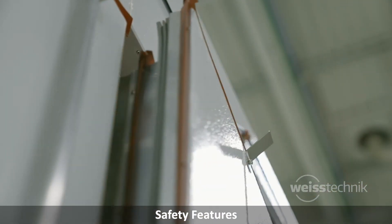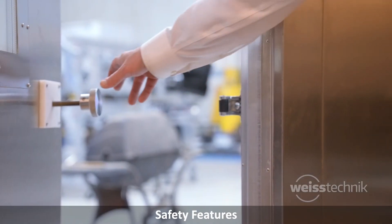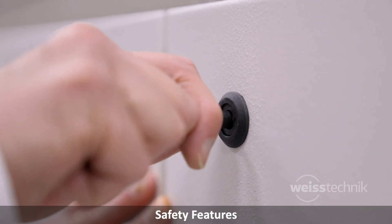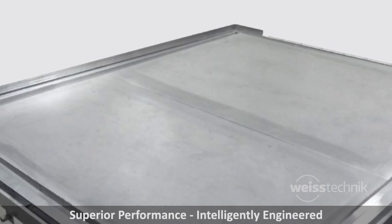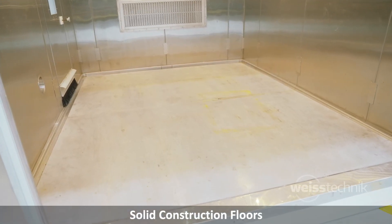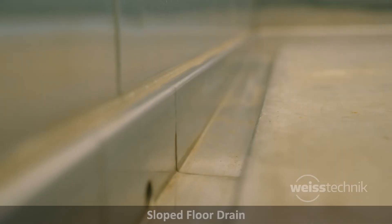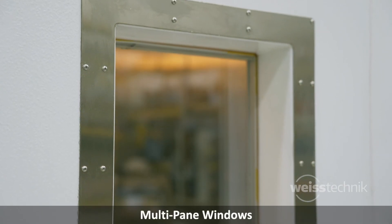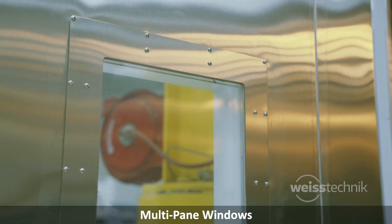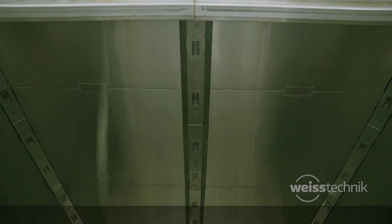We know that both user and product safety are important. Our walk-in and drive-in series offers many standard features that protect both personnel and products, to provide you with peace of mind in your testing. Designed to give superior performance, the chambers are intelligently engineered with solid construction floors, dual gaskets, multi-pane windows, and many additional standard and optional equipment that can be specified.